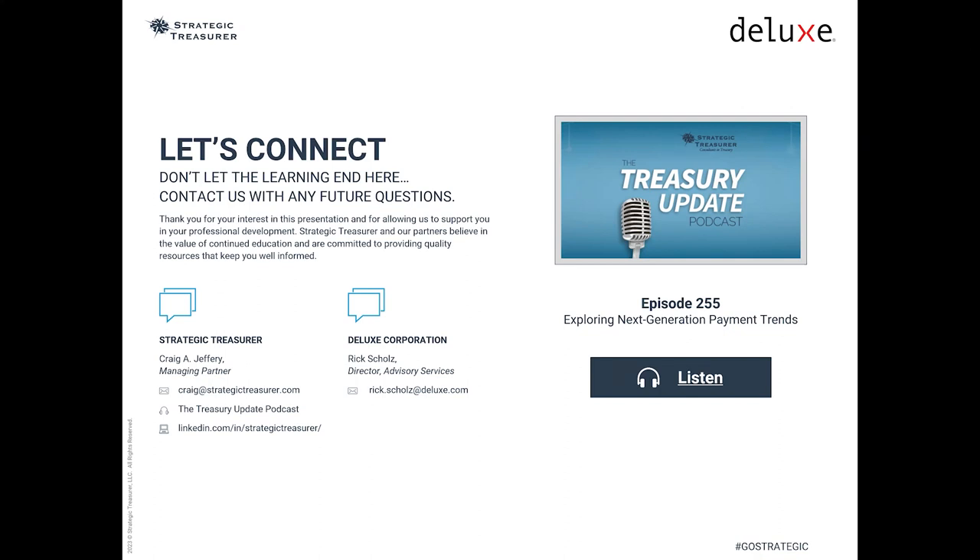Thank you everyone for joining us today. CTP credits, today's webinar slides, and a recording of today's webinar will be sent to you within five business days. To hear Michael and Craig discuss next generation payment trends, be sure to listen to the Treasury Update podcast episode 255 by clicking the link in the chat box. Thank you and we hope you have a good rest of the day.